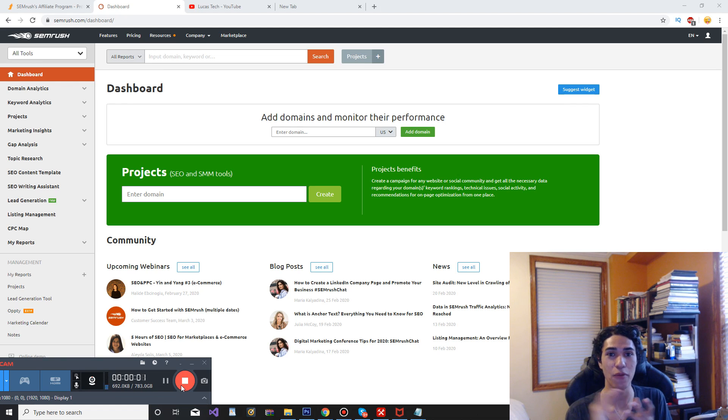Hey guys, welcome back to the channel. Today we're going to be doing a SEMrush review in 2020. This is a keyword research tool that I've been using for a while, and I honestly think it is one of the best that I've used.